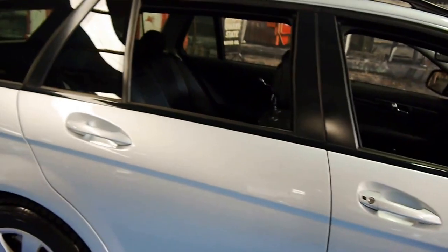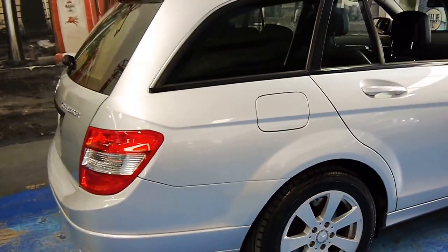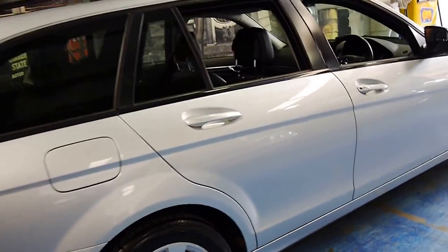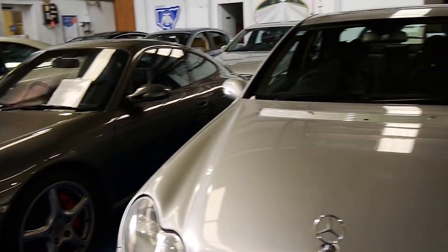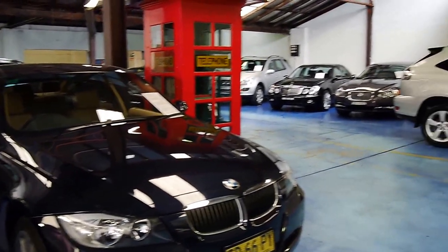It's a car you can just drive and enjoy without spending money on it, which is what we all want when we buy a second-hand car. So if you've been looking for a Mercedes-Benz wagon, especially a C-Class, you should definitely come and have a look — you're certainly not going to be disappointed. We specialise in European cars, we have 70 vehicles in stock, and we look forward to hearing from you.